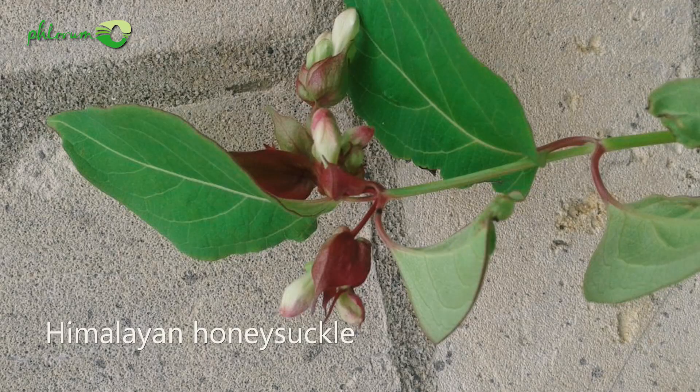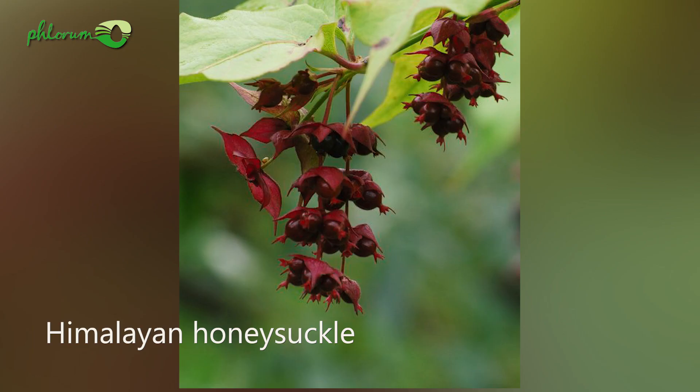Also, the flower of Himalayan honeysuckle is very different to that of Japanese knotweed. They are purple and hang in pendulous racemes earlier in the season.